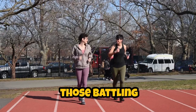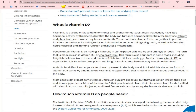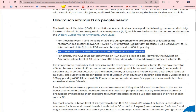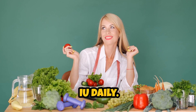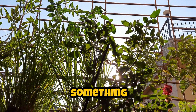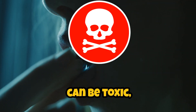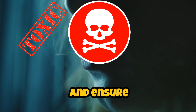For those battling cancer or even just trying to prevent it, increasing vitamin D intake can be a game-changer. Some experts suggest that cancer patients may need much higher doses of vitamin D than the average person, sometimes as high as 50,000 IU daily. But this is not something to do without guidance — high doses can be toxic, so it's critical to work with healthcare professionals to monitor levels and ensure safety.